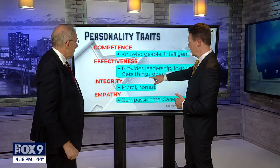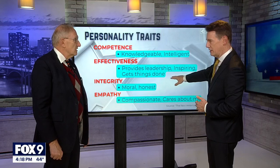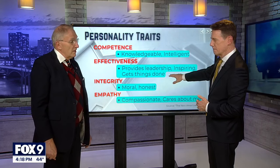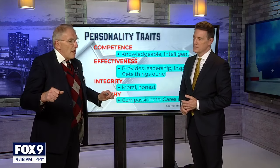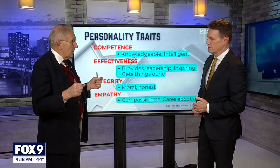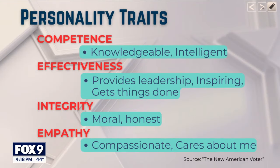Then we have effectiveness — provides leadership, is inspiring, gets things done. At the end of the day, Americans just want things to get done. They would rather have things done, even if they don't like what's being done, as opposed to gridlock. James McGregor Burns, a political scientist, once said we like active presidents who are accomplishing and doing things.